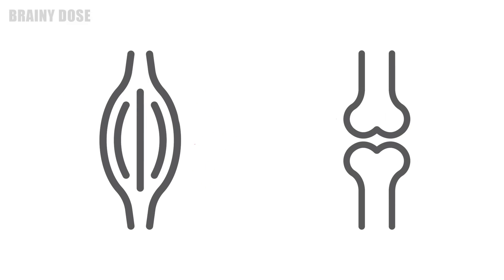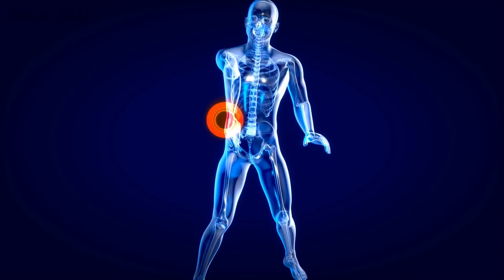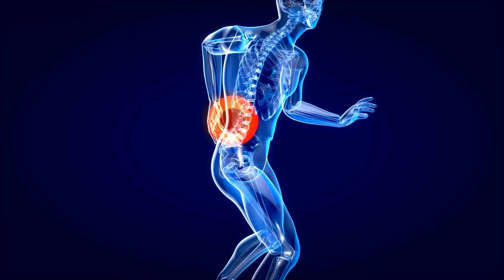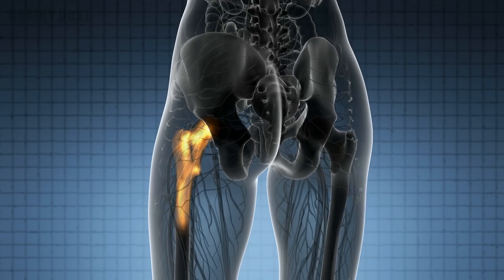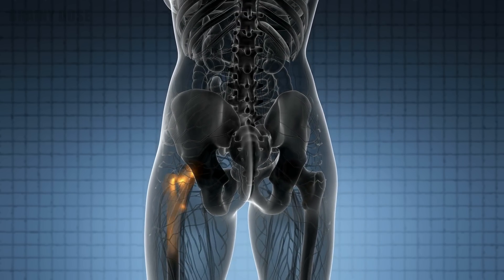Since muscle pain and bone pain often resemble each other, it's important to know how to differentiate one from the other. Muscle pain is usually concentrated in one specific location and is aggravated by physical activity. Aching bones, however, are often felt as a penetrating and broadly spread pain.